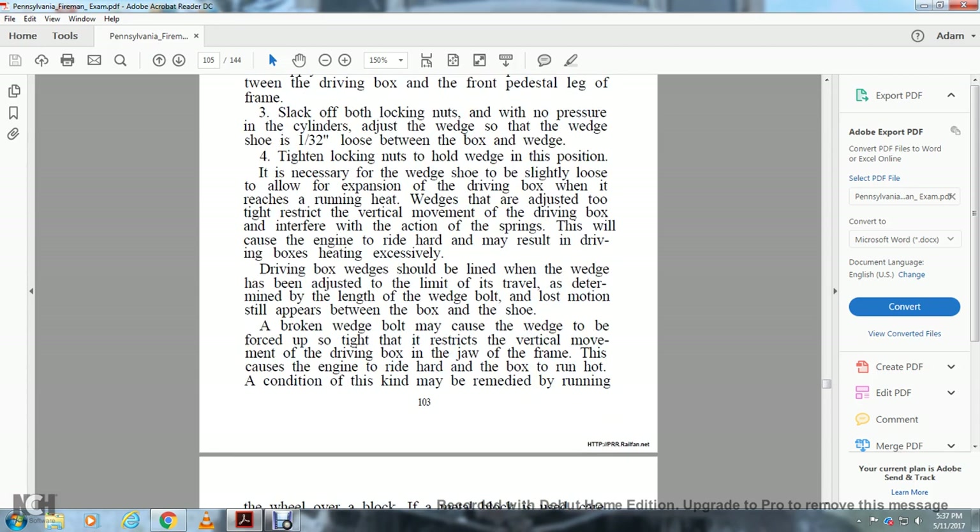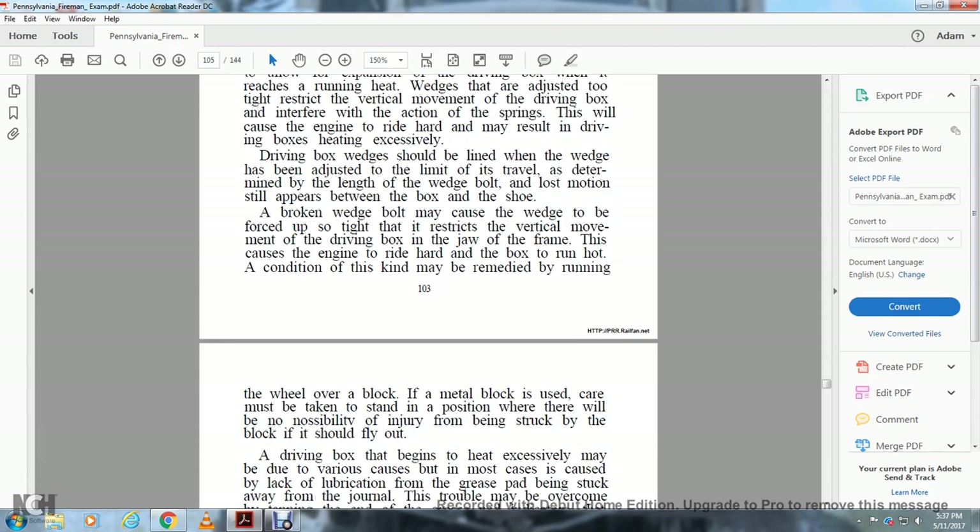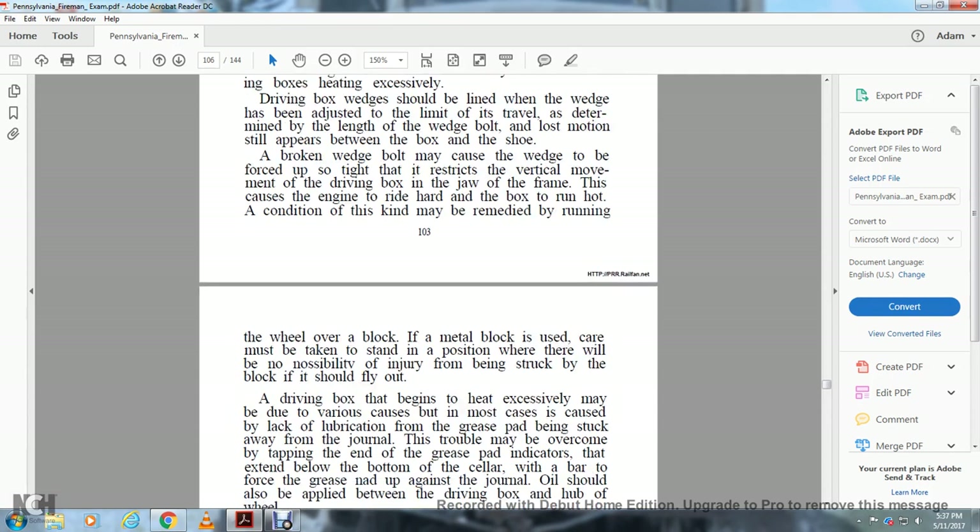Driving box wedges should be relined when the wedges have been adjusted to the limit of travel as determined by the length of the wedge bolt, and lost motion still appears between the box and the shoe. A broken wedge bolt may cause the wedge to be forced up so tight that it restricts the vertical movement of the driving box in the jaw of the frame, causing the engine to ride hard and the box to run hot. This condition may be remedied by running the wheel over a block, with care taken to stand in a position where there is no possibility of injury from the block flying out.